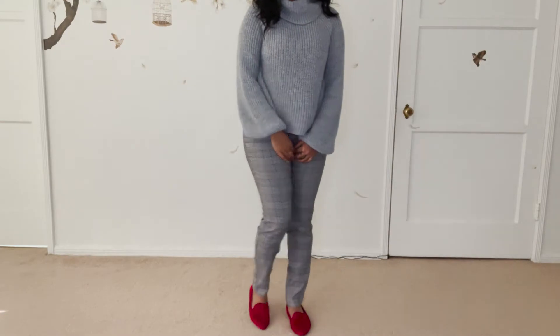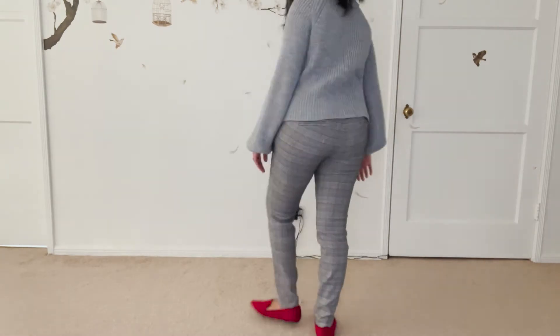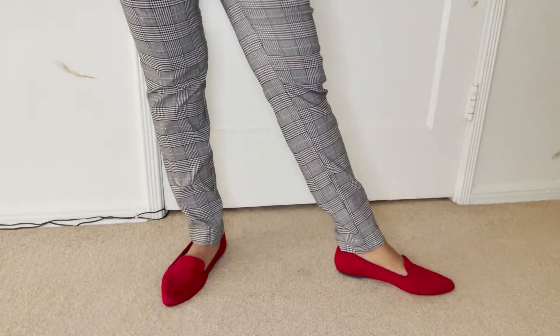For gray and red, I have red shoes and this gray oversized clothing — it's a piece you wear on top. The pants are kind of like stretchy leggings, but they also have the gray color in them.